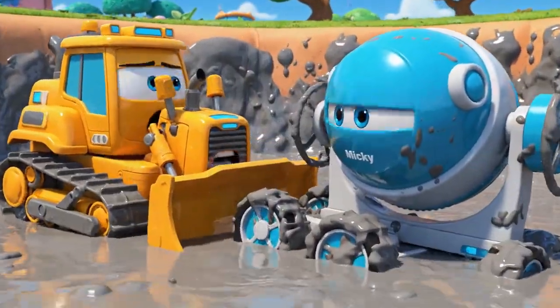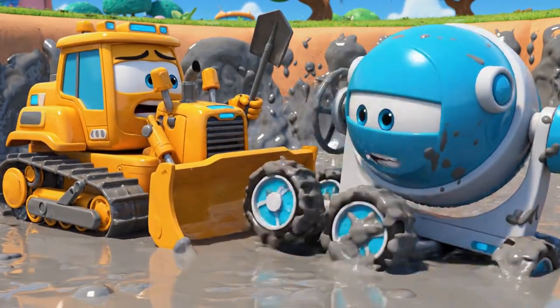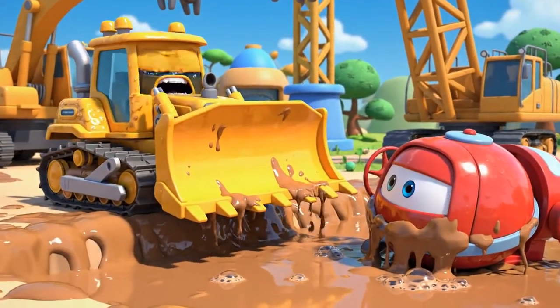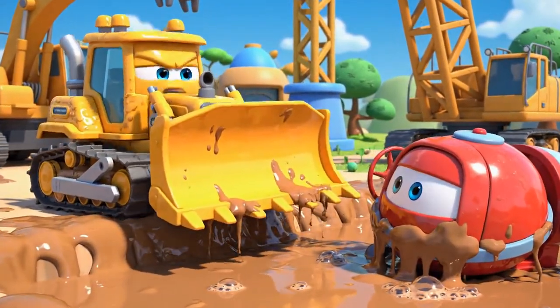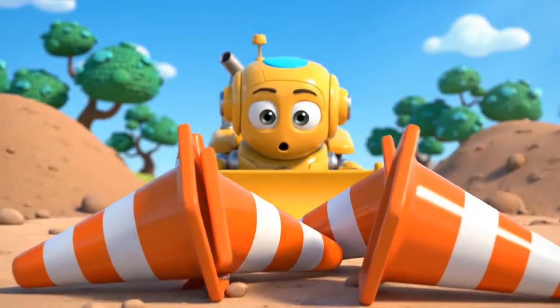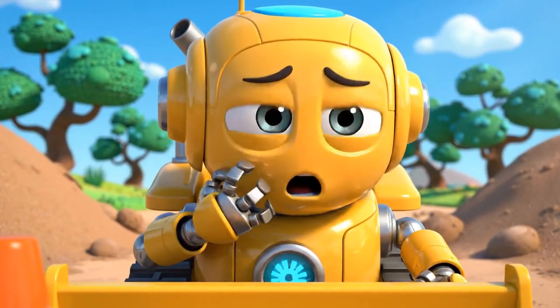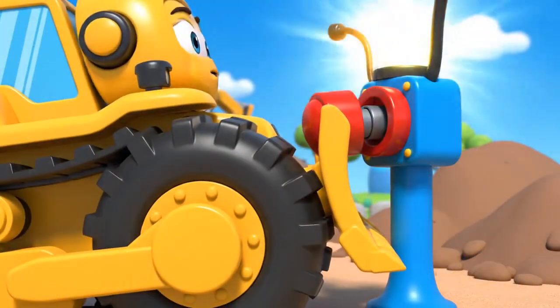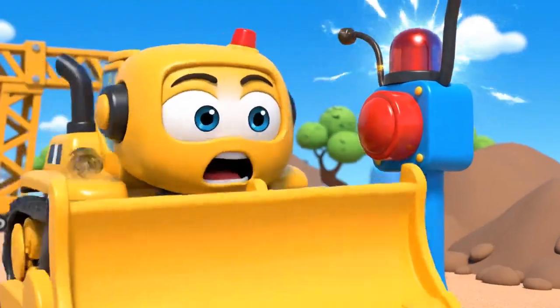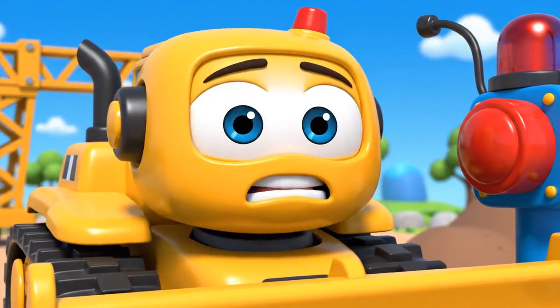Oh, no! Mickey! Stop spinning your wheels! You're sinking! I can't reach you! It's too sticky! Oh, no! The cones! Gin and Polly were right! This is all my fault! Robocar Polly rescue team! Help! It's an emergency at the construction site! Mickey is stuck!